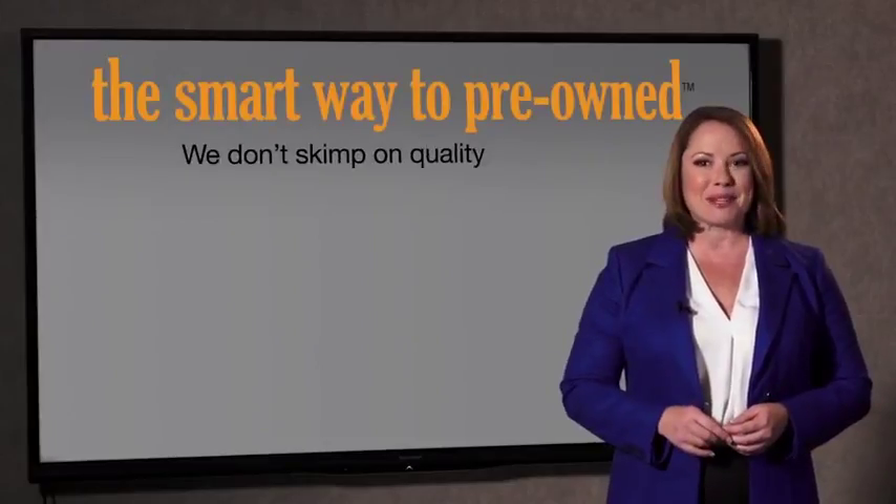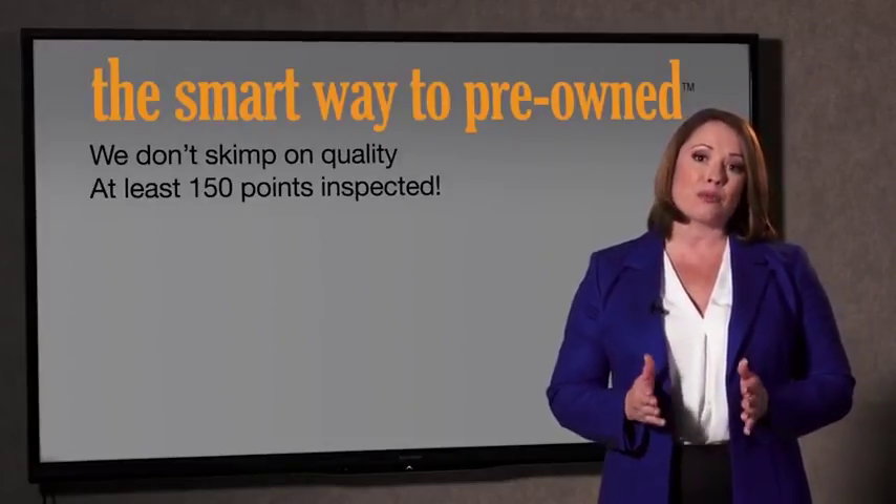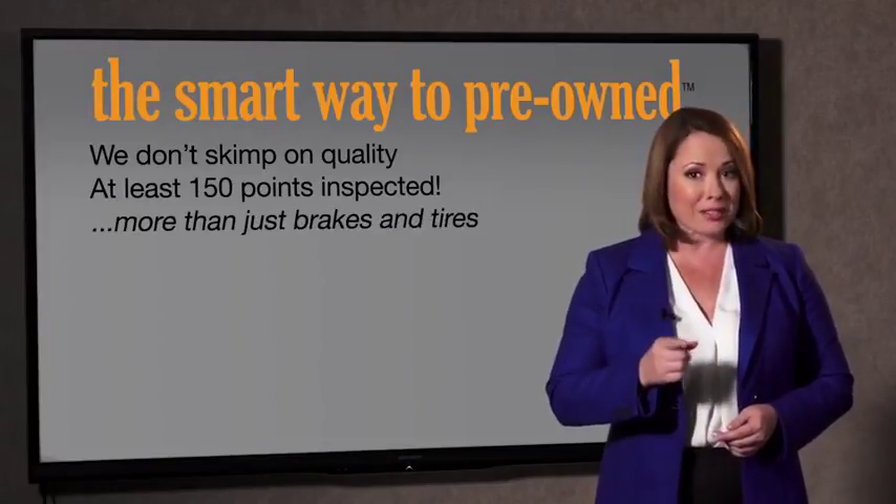Zach, tell me — what do you like most about the smart way to buy a pre-owned vehicle? Well, I had no idea a dealer could sell a car that barely passes state inspection. I mean, they only check two things — the tires and brakes are just adequate, not even good. Why take chances? Your life and those of your loved ones should be more important than that. That's why we don't skimp on quality. All of our pre-owned vehicles go through at least a rigorous 150-point inspection, checking more than just brakes and tires.